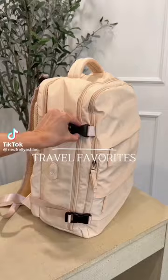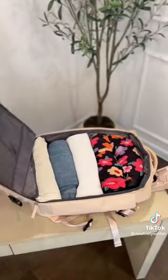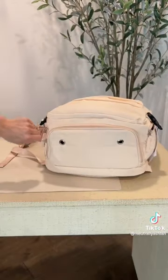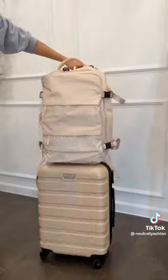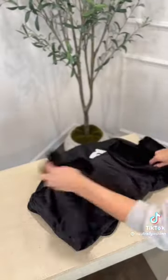Amazon travel favorites. I found the perfect backpack for weekend trips. It has a waterproof pocket perfect for toiletries, a large compartment for clothes and shoes, and it also has a strap on the back to attach to your luggage. Next is a travel pillow that doubles as a blanket — this is perfect for the plane or road trips, and it's surprisingly really soft.